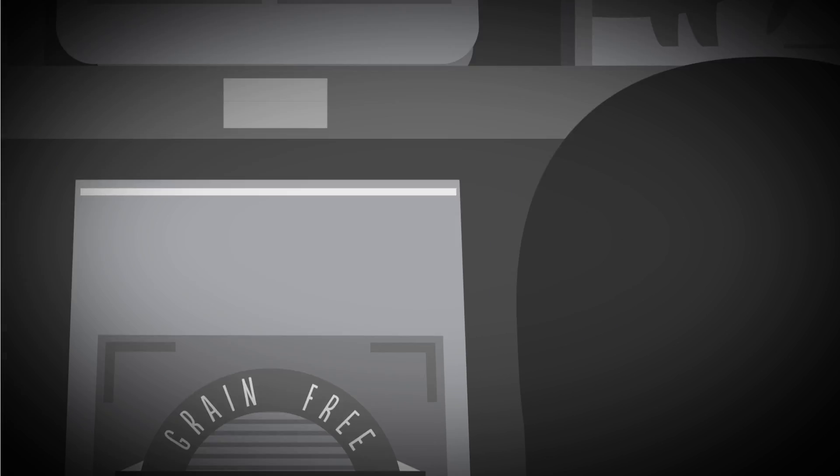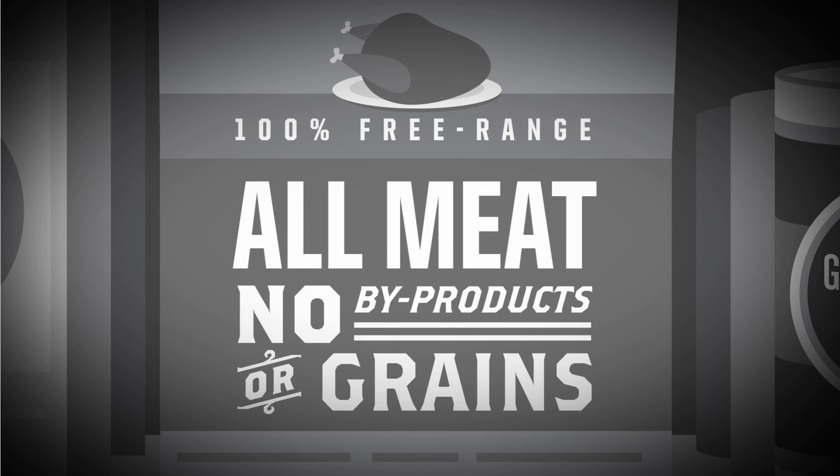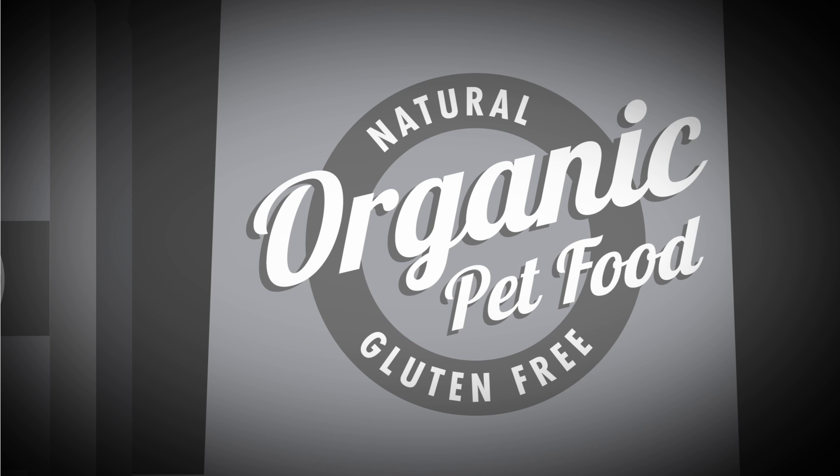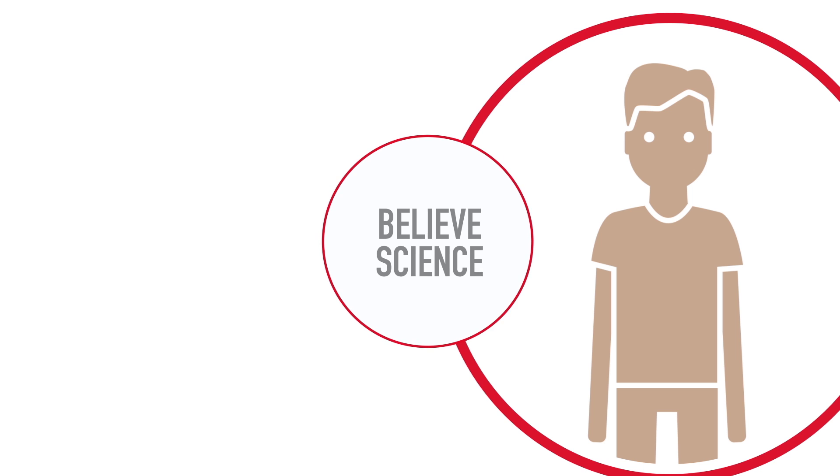Choosing a pet food today is more confusing than ever. We want to make the best choices, but there's so much information out there. Where do we begin? What should we believe? We can believe science.